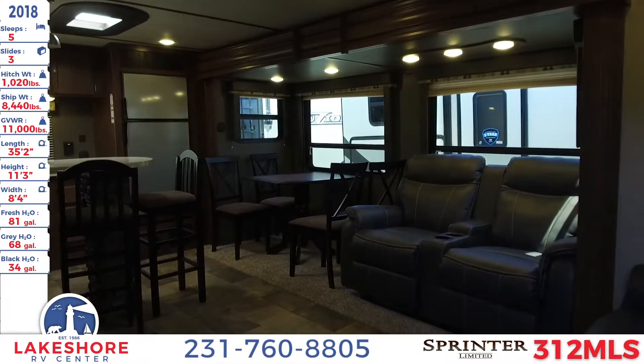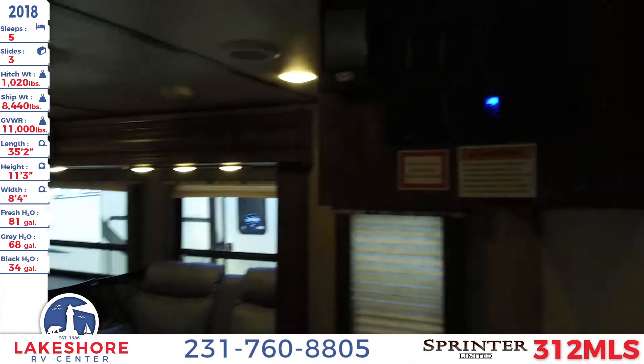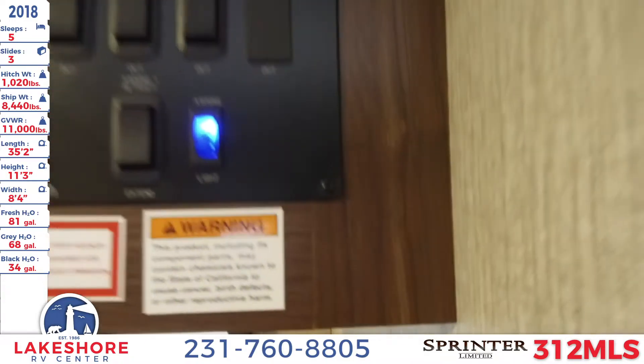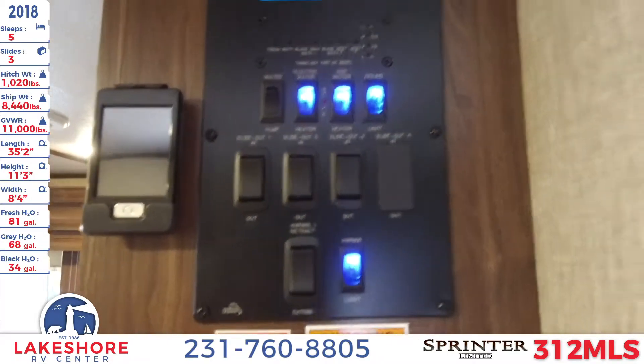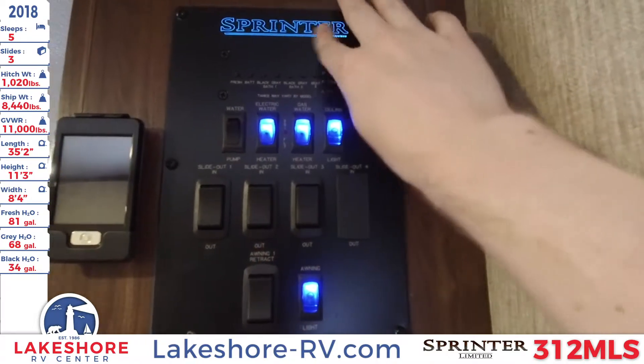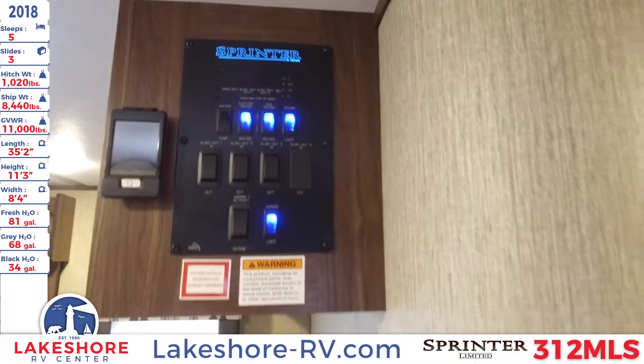Coming inside the unit, you'll see directly ahead the control center right up front. This is where you can control your slides, your lights, your awnings, and all that. Nice bright LED lights, as well as a nice LED-accented Sprinter logo up there. This one has all the bells and whistles to it.